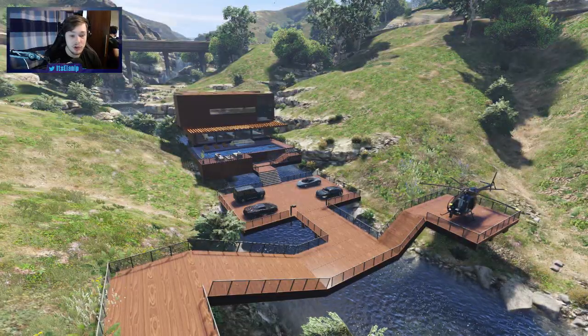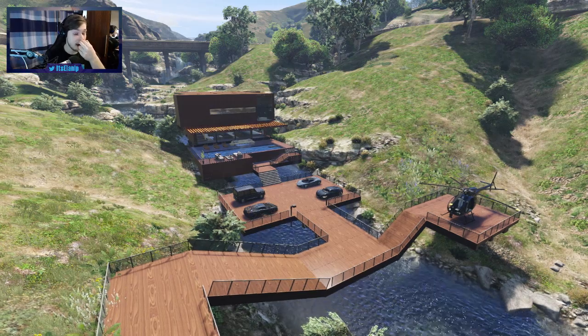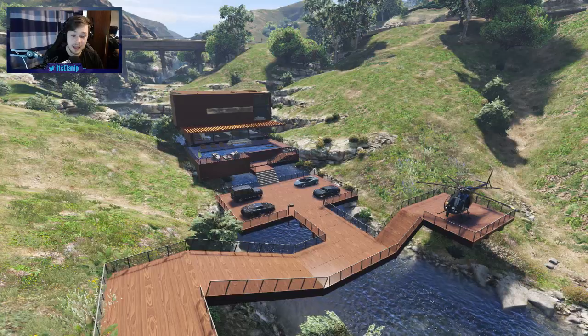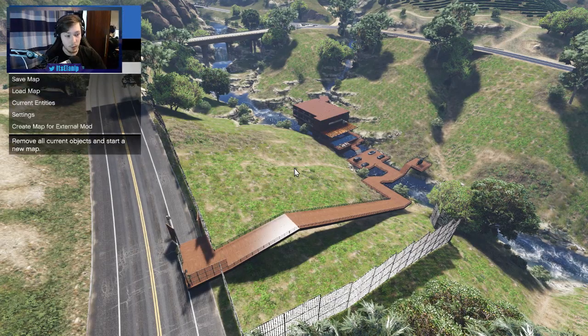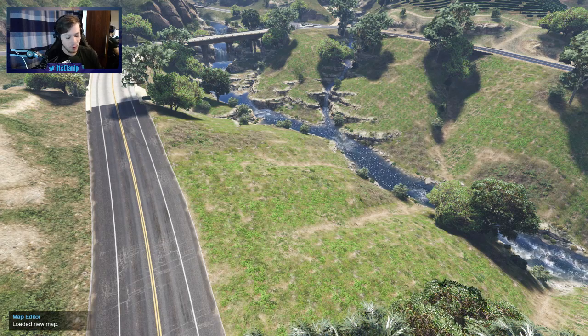Alright guys, so thank you for watching. Hope you enjoyed — if you did, leave a like, click share, all the good stuff that helps my channel grow. This house is looking very, very good. I'm absolutely loving the basketball court — that's freaking awesome. Let me know what you guys think. Let's get a nice view of it all. There she goes. Thank you for watching — I'll see you next time. Subscribe for more. Bye.